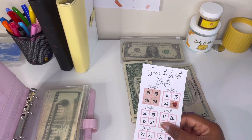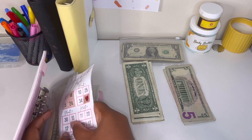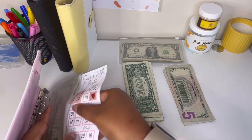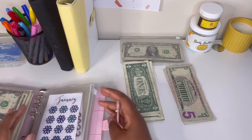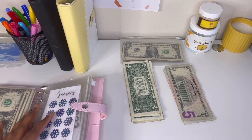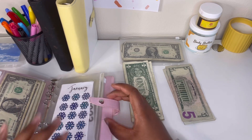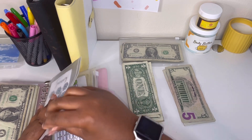First savings of the second month — I'm so happy about this, guys. We're getting there. Let me know if you all are doing any savings challenges, whether you made them yourself or bought some from someone else. What savings challenges are you doing, and if you have anything you're saving for, let me know — because I am saving for a lot of things.